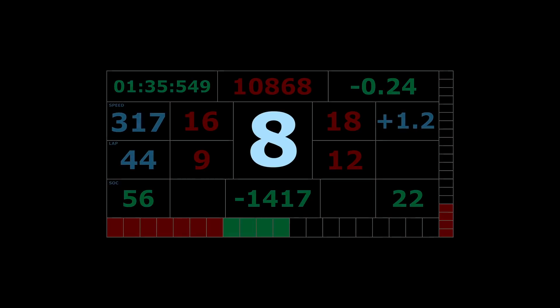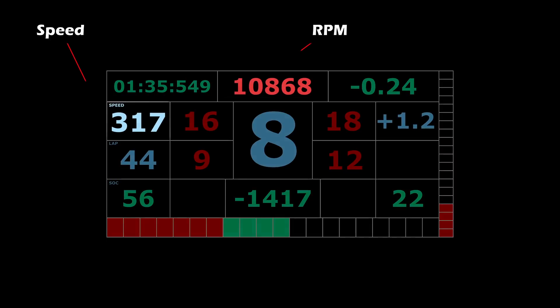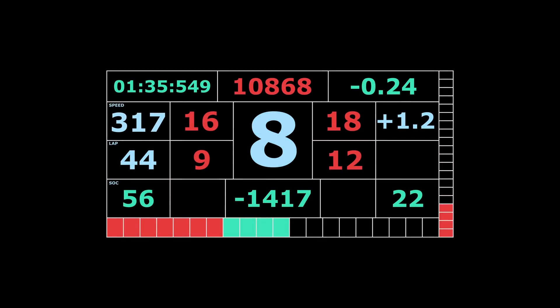The main gauge in the middle showing the current gear is the primary information on the dash and can be easily read likely through just the driver's peripheral vision. The speed and RPM are available right there as well. Watch Leclerc's dash here showing him shifting down through the gears.